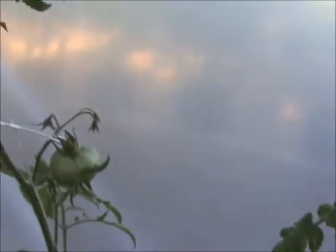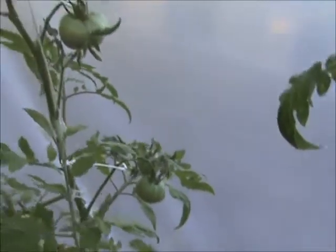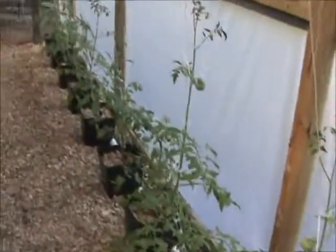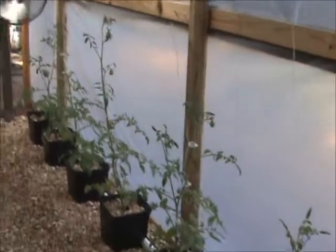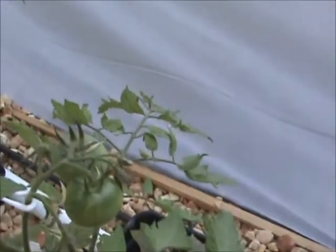We have a lot of tomatoes coming on, and the plants are getting quite large. Some of them are already up about three feet and really getting a lot of tomatoes on them. There's another nice tomato, and there's a little cluster of a couple more.